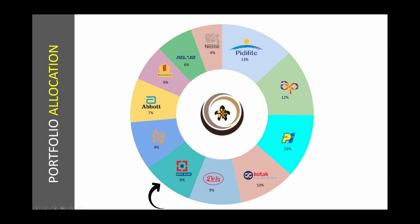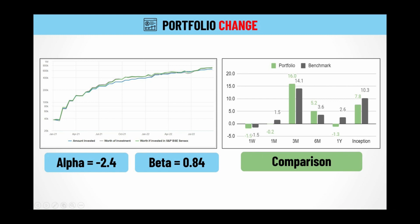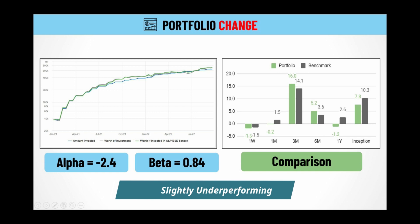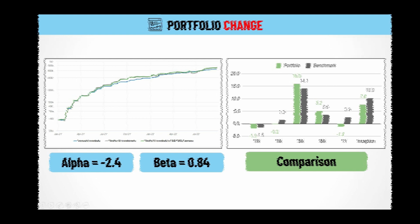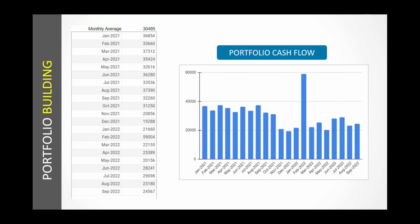Then we have HDFC Bank at 9%, Navin Fluorine at 9%, Abbott India at 7%. The last three positions of the portfolio are Dr. Lal Pathlabs at 6%, then Relaxo at 6%, and Nestle India also at 6%. Here you see the portfolio change over time. In the last one year, our portfolio has lost 1.2% when the benchmark has gone up by 2.6%. Since inception, the benchmark has risen almost 10.3% while our portfolio has increased by 7.8%. So you can see that the portfolio is slightly underperforming the benchmark, but we are not very concerned about it because we are still building the portfolio, and it just takes a few weeks to change the entire statistics.